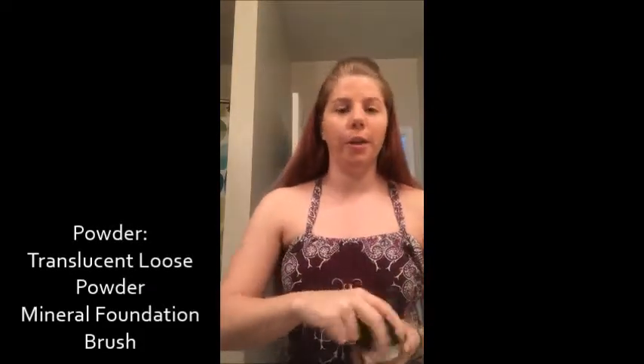Then I use my translucent loose powder. This helps because with the brush I get some brush strokes, so this is going to help set my foundation. I just use a little bit and go in circles. There we go — now my foundation's done, my face is all set.